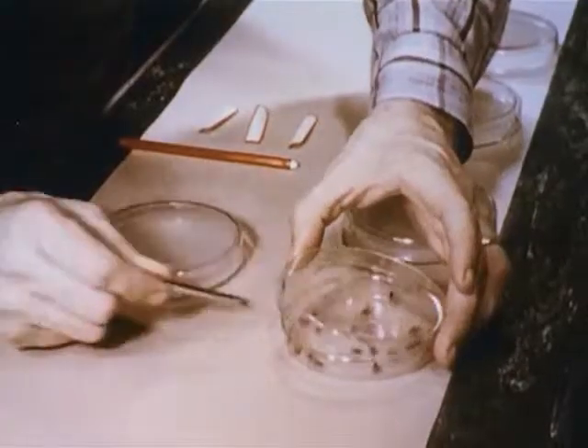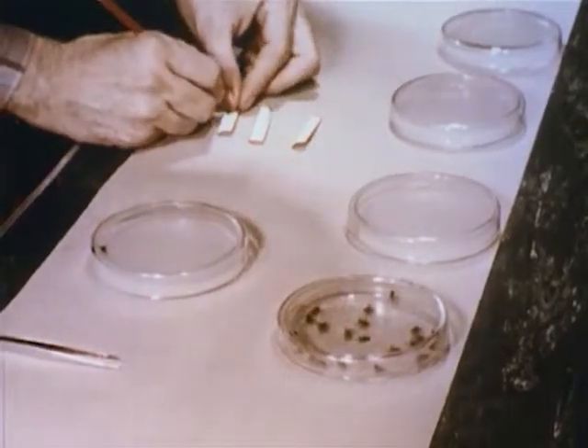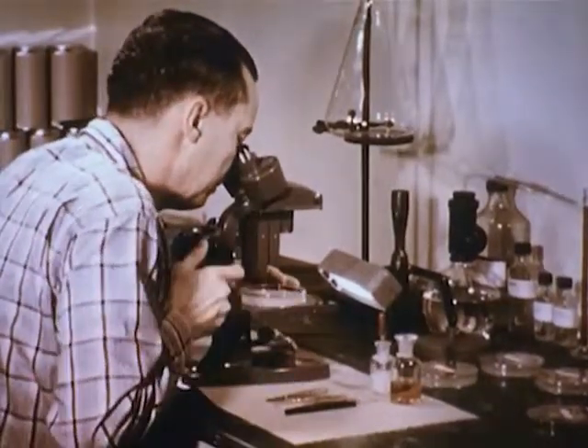Here we are letting a fly walk across a specially prepared gelatin plate. This fly's feet are scattering the spores of a fungus picked up from some surface on which it has walked. Under the microscope, a few days later, we can see the rapidly developing fungus as a mass of thread-like branches. Disease germs are spread and multiply in the same manner.